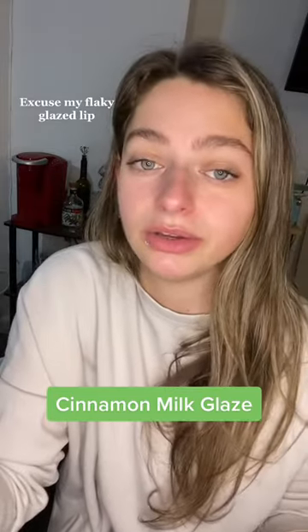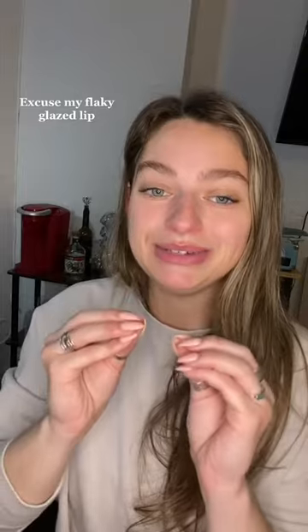It honestly just tastes like regular glaze for me. I'm ready to try the donut that I've been most wanting to try, which is the milk glaze with cinnamon toast crunch on top and then cream cheese frosting.